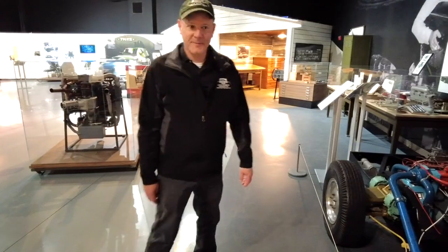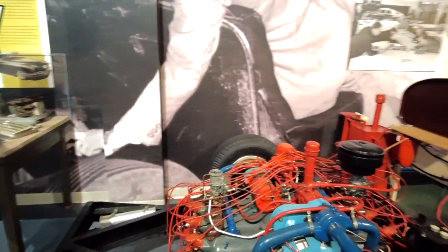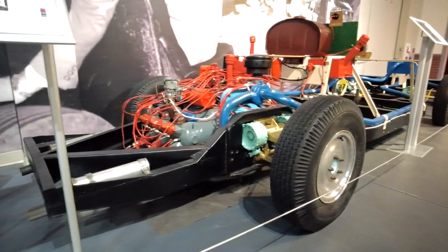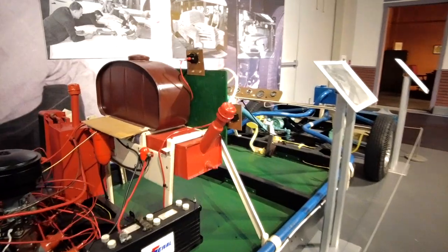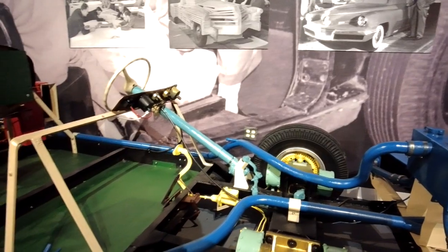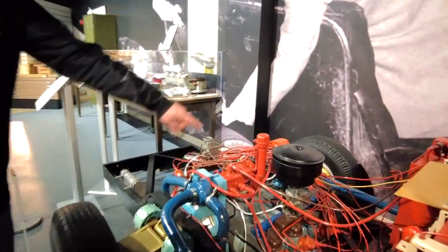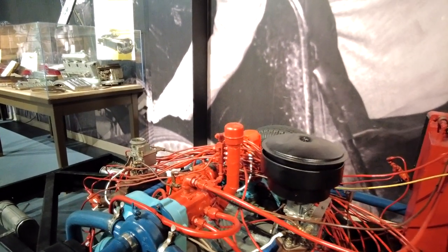I've never seen anything like that — a torque converter on each wheel. This test chassis ran and drove, but it was just an engineering exercise. Everybody looks at all the hydraulic tubing and connections to see how complicated that motor was — hydraulically operated valves based on a hydraulic pump with all those fittings. You couldn't imagine if an engine like that actually got into production and you tried to trace down a leak.